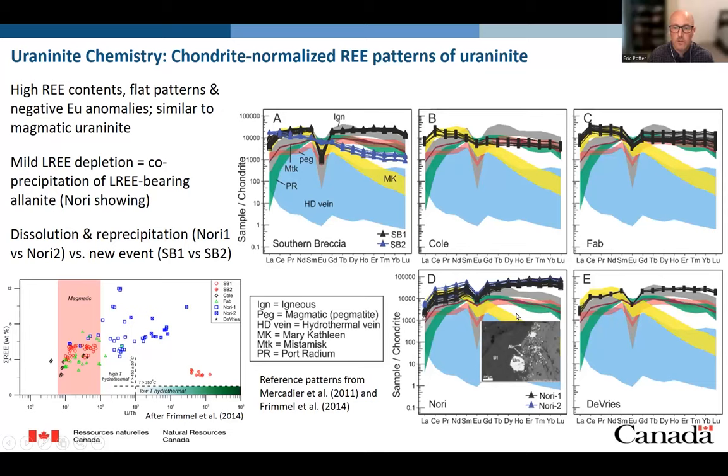For example, at the Southern Breccia, the primary mineralization is shown in the black line, whereas the secondary mineralization in the hematite veins is shown in blue. There is a difference between the secondary event and what we're calling dissolution-precipitation reactions of the uraninite. From Nori, we see the primary mineralization shown in black, and the secondary event delineated by major element chemistry shown in blue, but interestingly the REE patterns are pretty much the same — just a slight increase in light REE concentrations. Looking at total REE concentrations and uranium-thorium ratios, a similar observation: the Southern Breccia secondary plots in the low-temperature hydrothermal field, whereas primary and dissolution-precipitation uraninite plots into the high-temperature to magmatic field.